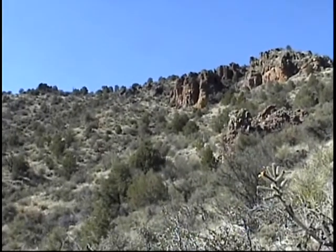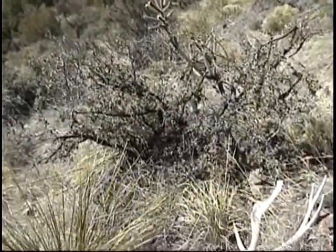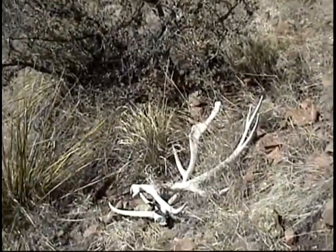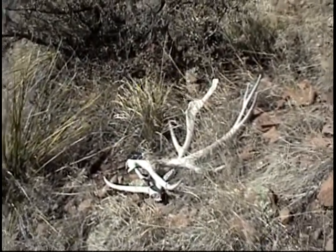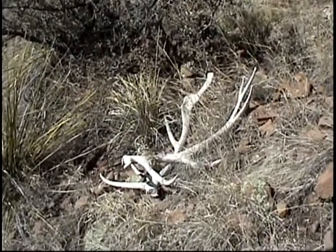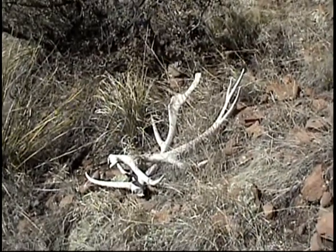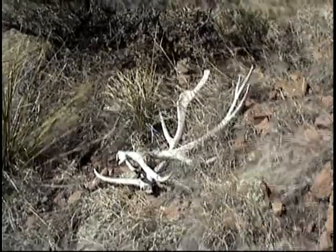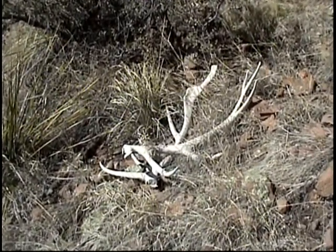I came down off the top of this ridge and spotted some antlers on the side of the hill. It's a nice six-point pair — I believe off of the same bull that Jason found some sheds and the winter kill off of. I'm going to go ahead and take these since they're kind of a record as far as that bull's sheds go.